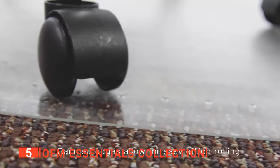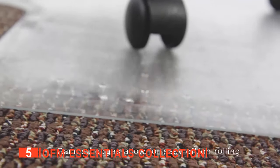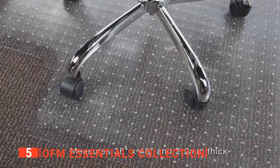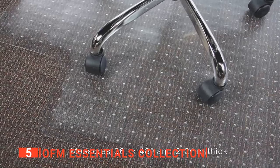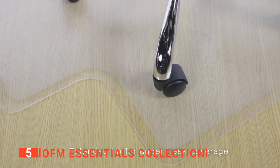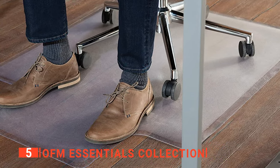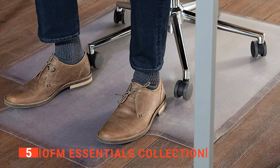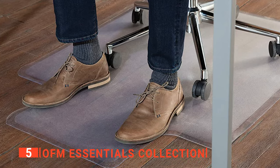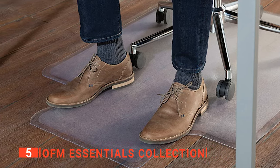We noticed it was pretty stiff to unroll out of the box, yet with a bit of time and a warm room, it soon unrolled completely flat and was ready to go. It is perfect for gamers, home offices, and people who spend a lot of their time in a computer chair. It provides a hard-wearing surface that's effortless to move on while still protecting your carpets. We really like that the matte textured plastic surface won't crack over time, yet allows easy mobility without skidding.